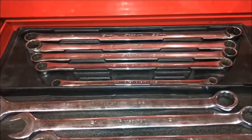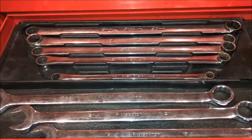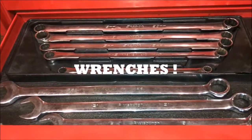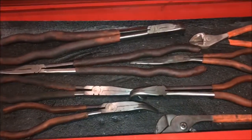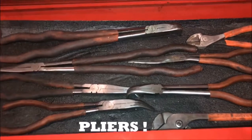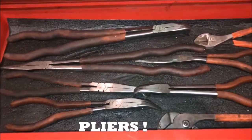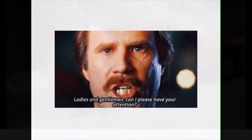I got one, two, three, four, five, six, seven, eight wrenches in my top drawer of my Snap-on box. I got one, two, three, four, five, six, seven, eight pliers in my bottom drawer of my Snap-on box. Get ready to fix some cars, let's go!